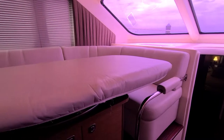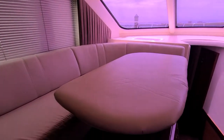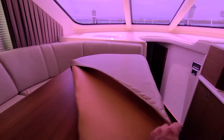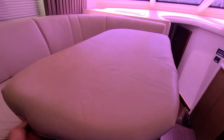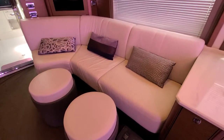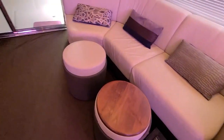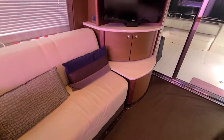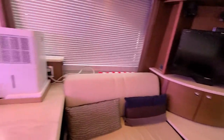Over here you've got your dinette — covered now but a nice wood table. These ottomans have storage inside them, and you can also flip them over to make them into coffee tables. Nice hardwood floors here.